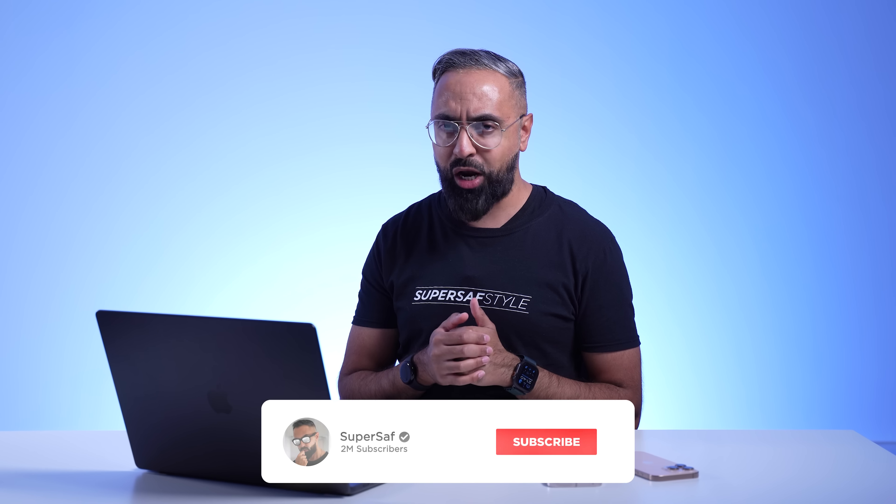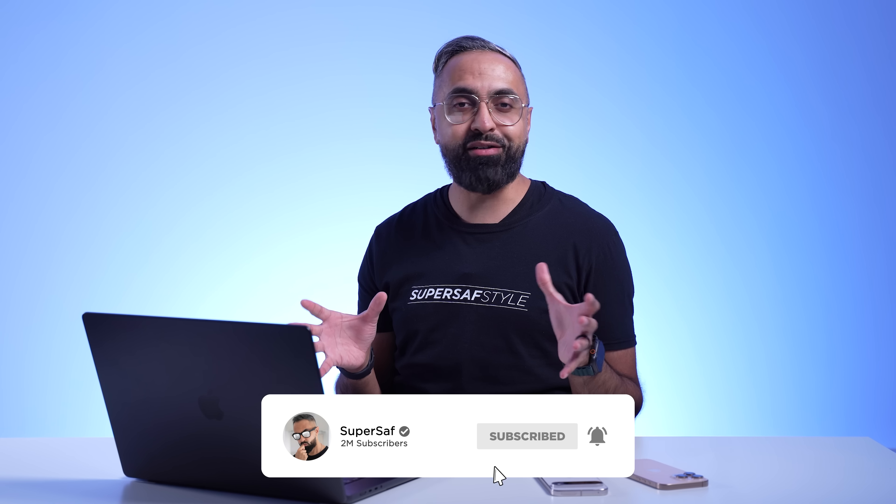Quick reminder: if you're enjoying this video so far and you want to see more SuperSaf style camera comparisons, then do consider subscribing and hit that bell icon. I've been doing camera comparisons for around 10 years now, and God willing, I'll carry on doing them.